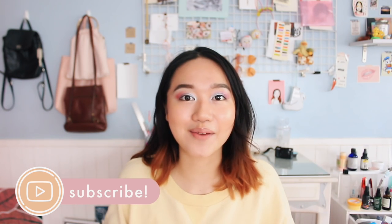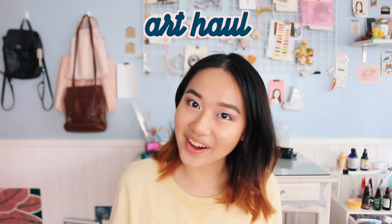I feel like I haven't used this background and setup in such a long time but I'm just feeling super nostalgic. The video that we're doing today is a haul — it's mostly like an artsy craft sort of haul because I know that a lot of you guys are interested in those kind of things, and I also really love those kind of things, so that's why I'm super duper excited to do this video.